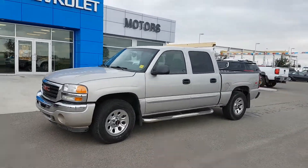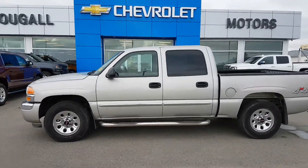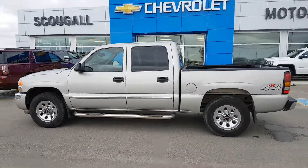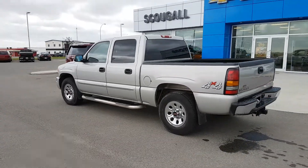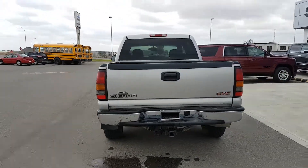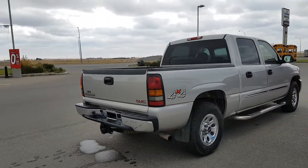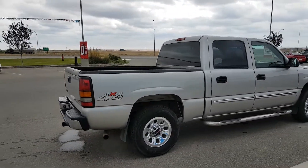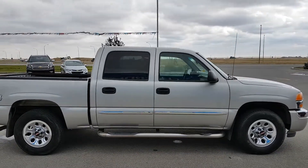Very good afternoon from Scoogle Motors in Fort McLeod. Stock number 196362. Today we're looking at this 2007 GMC Sierra 1500 Classic. This is a crew cab short box half-ton truck. This 2007 Sierra is pewter in colour. It's got 17 inch wheels, running boards, powered by a 4.8L 8-cylinder engine and an automatic transmission.